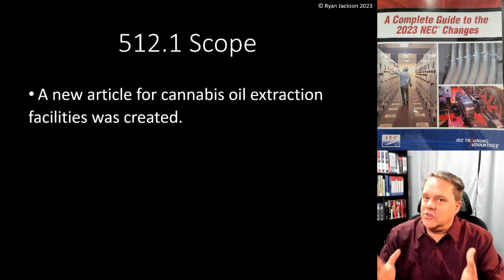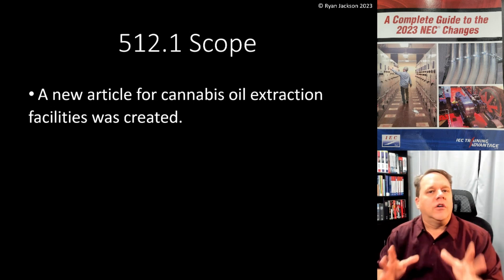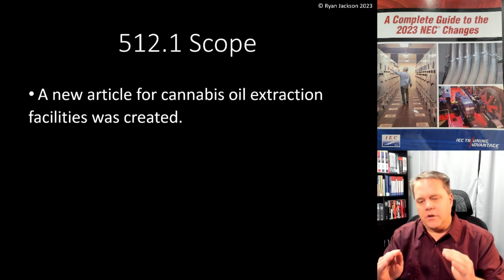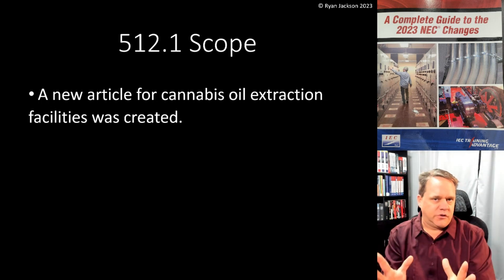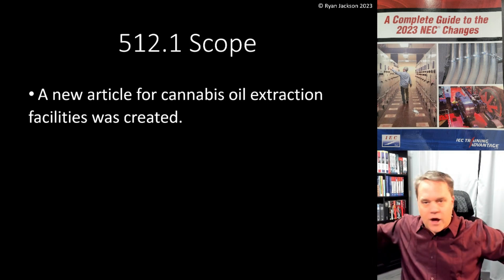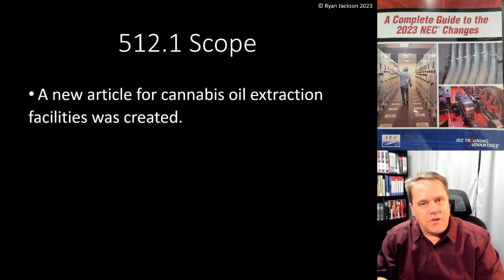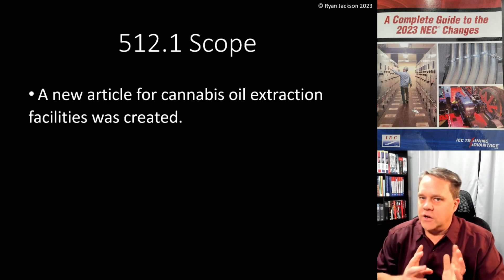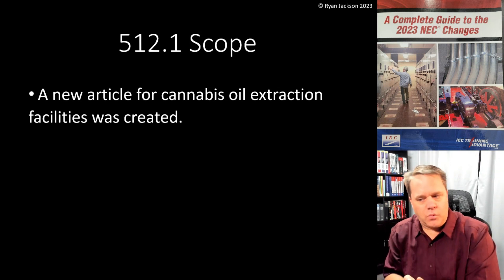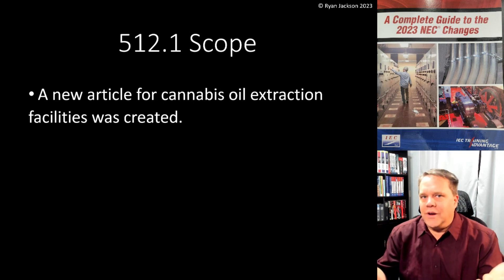We have gas stations pretty well figured out — we have a million of them and they're all pretty much the same. So in Article 514, you go to 514.3 and it says: within 18 inches of the fuel dispenser it's Class 1, Division 2. Going up 18 inches from the ground and out 20 feet, it's also Class 1, Division 2. Inside the dispenser it's whatever the manufacturer says. Directly beneath the dispenser in the containment area, it's Class 1, Division 1.